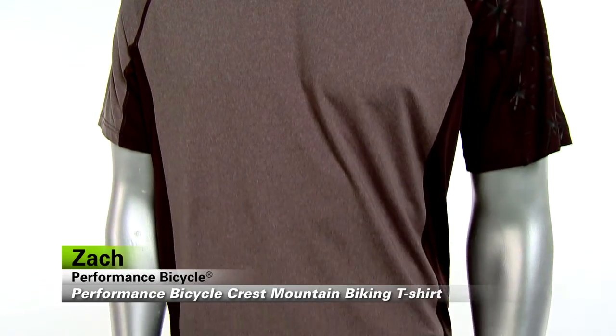Hey everybody, it's Zach from Performance Bicycle and this is the Crest Mountain Biking T-shirt. It's brand new for 2014 and it's a great mountain lifestyle carryover piece for you.